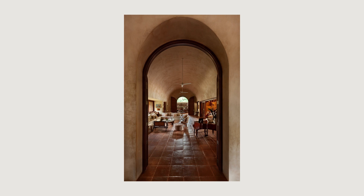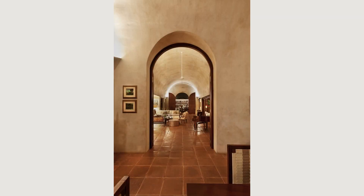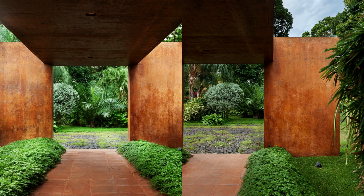The earth movement in this project was minimized by placing the main house and social living on two different levels, adapting the project to the level of natural terrain.